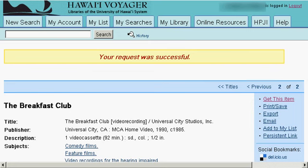Thank you for watching this tutorial on how to request media materials through the Wong Audio Visual Center in Sinclair Library.